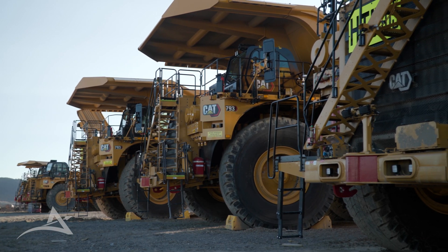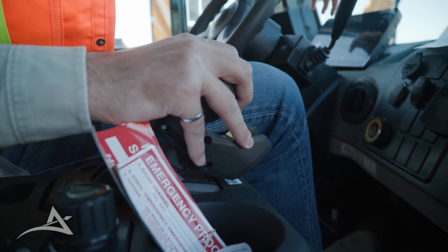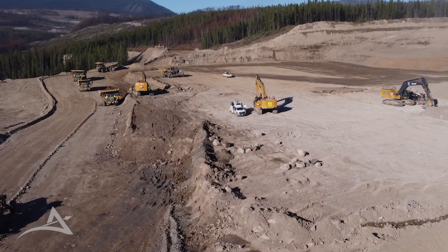We made some considerable investments in technology for this fleet. Technology is not just about productivity improvements — it is about stewardship on safety and environmental performance as well.